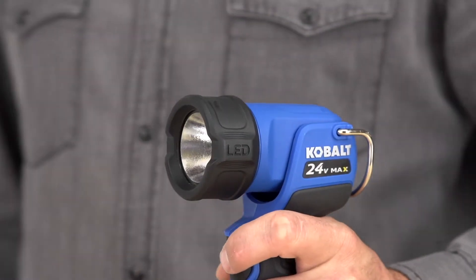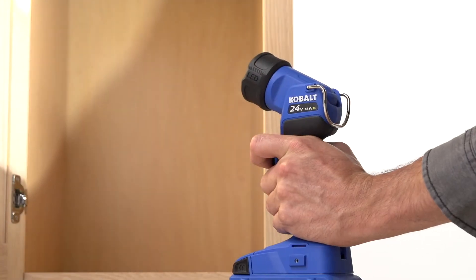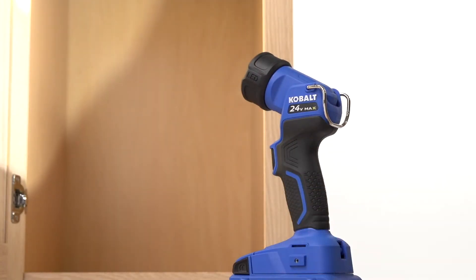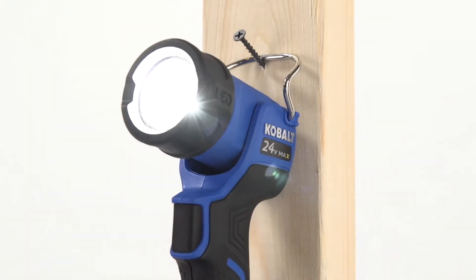The head rotates 135 degrees to let you aim the beam right where you need more light. This flashlight stands upright when a battery is installed, and you can use the integrated hook to hang it close by, giving you maximum illumination while keeping your hands free for working.